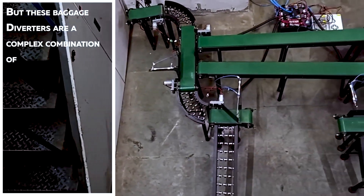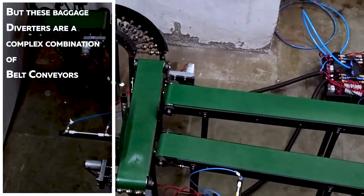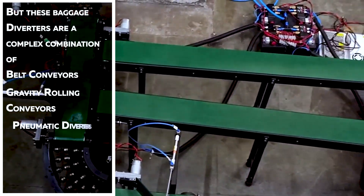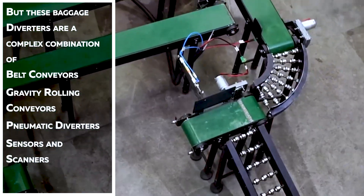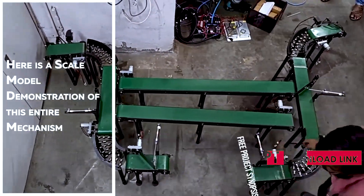These diverters are a complex combination of belt conveyors, gravity rolling conveyors, pneumatic diverters, sensors and scanners. Here is a scale model demonstration for this entire mechanism.